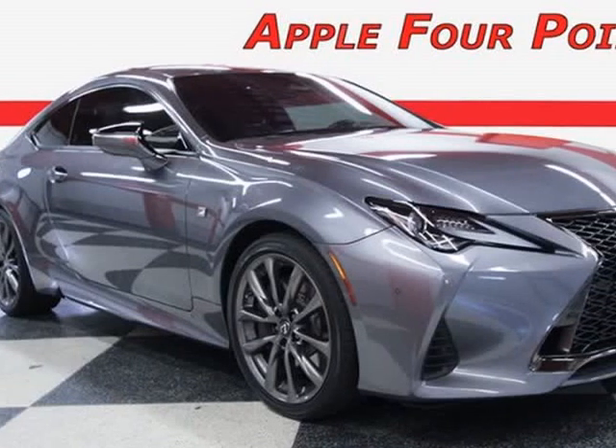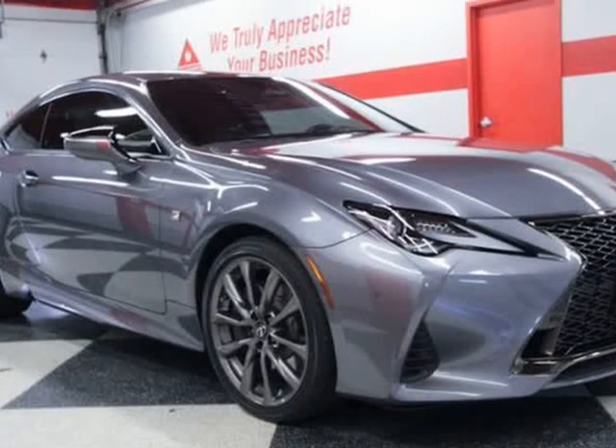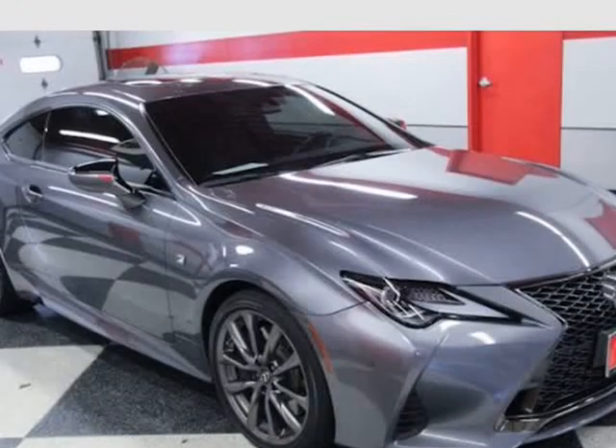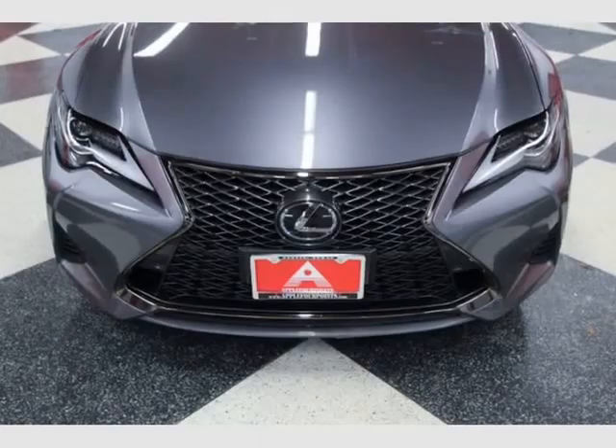This 2019 Lexus RC300 is brought to you by Apple 4 Points. Inquire about our easy one-step live-feed walk-around of this one-owner clean Carfax Lexus RC300 F-Sport.